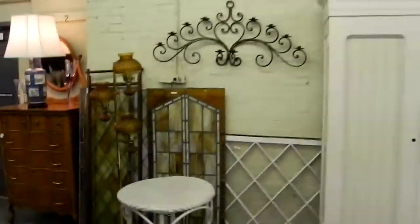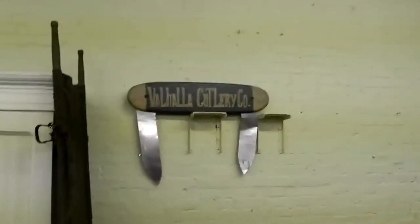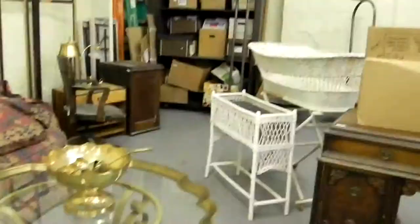Stickley mirror — kind of cool. Some stained glass windows. Big armoire. A little Coca-Cola stuff. Valhalla Cutler and Company — a little decorative object, objet d'art. Nice little brass and glass coffee table. Some wicker. Some project pieces in the back.